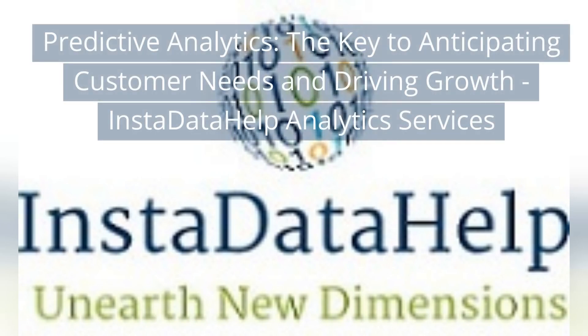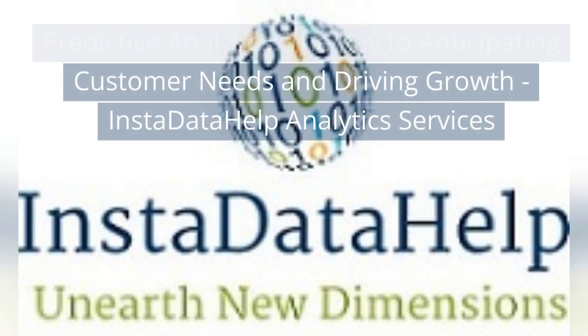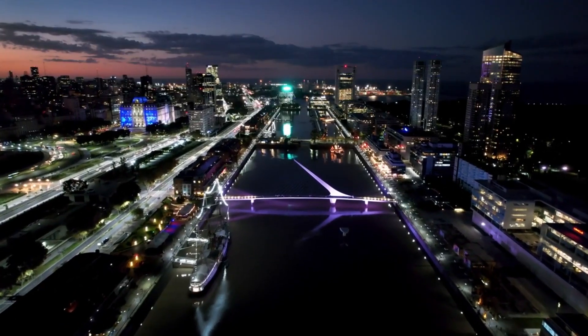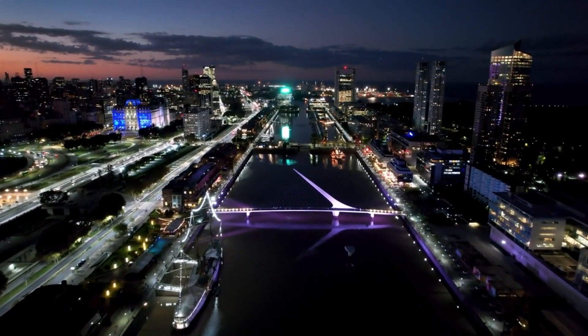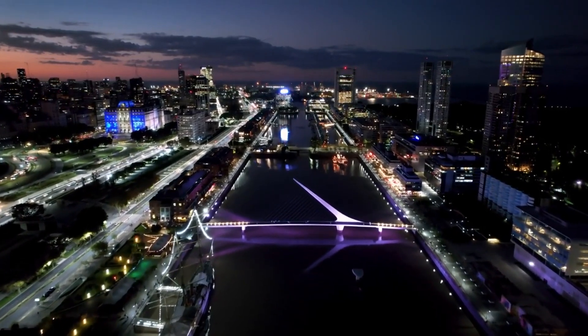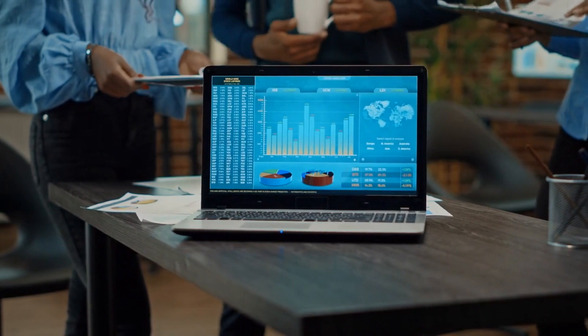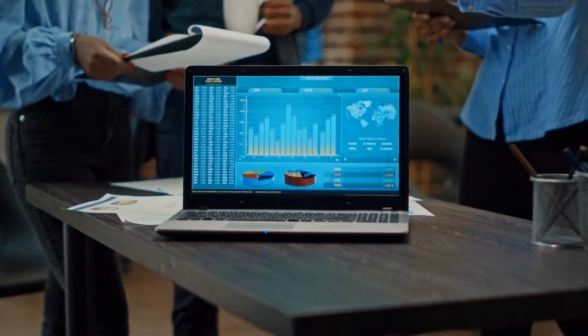Predictive analytics: the key to anticipating customer needs and driving growth. In today's highly competitive business landscape, companies are constantly seeking ways to gain a competitive edge and stay ahead of the curve.